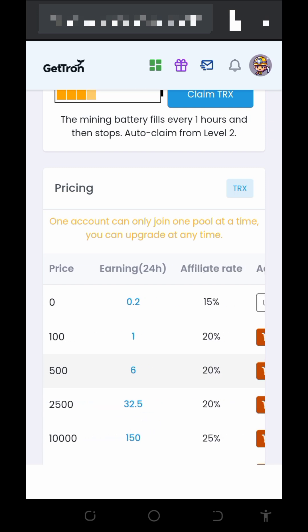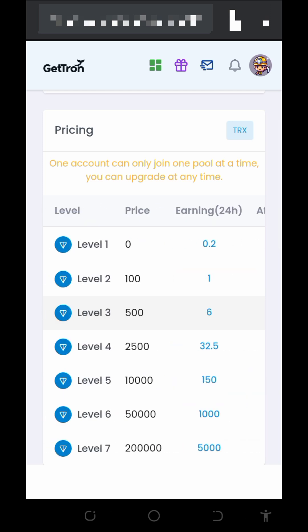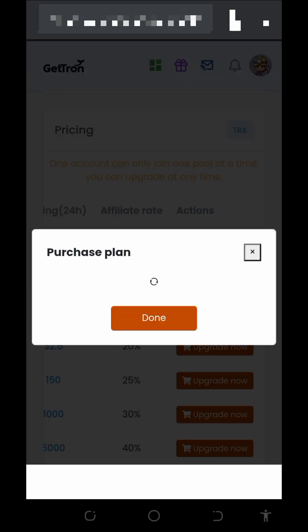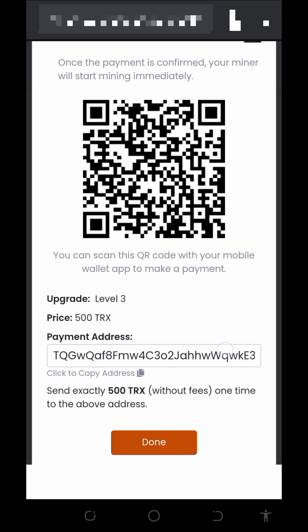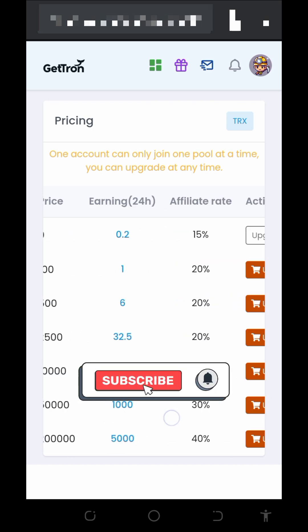I'm not advising you to make any deposits — if you want to earn for free, you can join the platform and use it for free. But if you do want to deposit, tap on the upgrade button, choose any plan, and tap the upgrade button next to it. They will provide a Trust Wallet address for you to copy and deposit the requested amount. After that, tap the done button and you'll automatically be upgraded to that level.